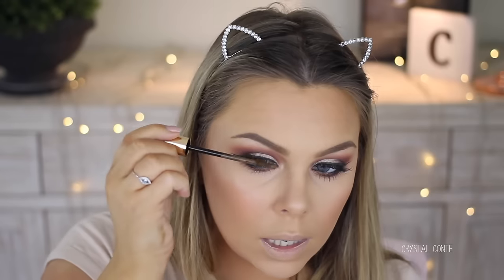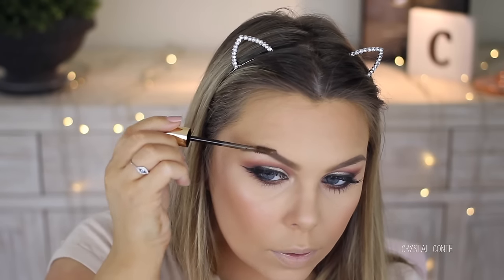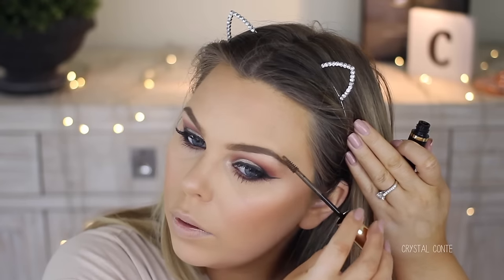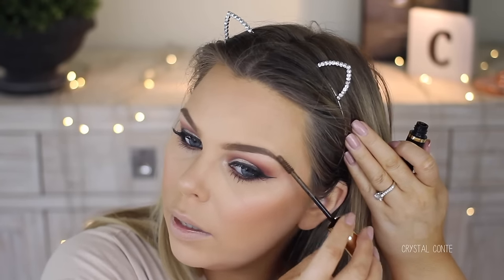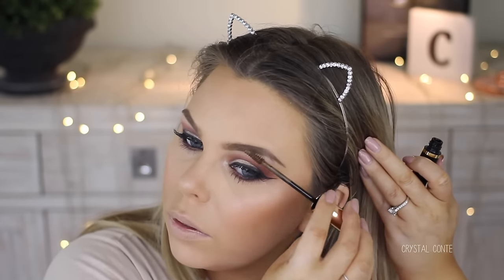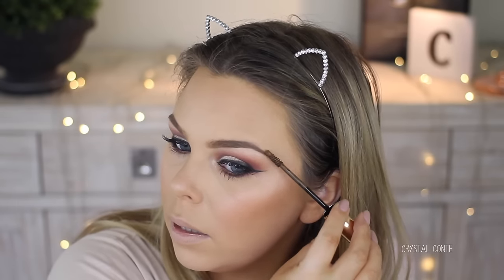I have this tinted brow gel from Mellow that I forgot to use — the packaging is gorgeous. This one's in Light Brown. I probably don't need it, but it adds a little bit of something to the brows and keeps them in place. It makes them look a little bit more full — of course it's picking up all the hairs that need to be plucked.